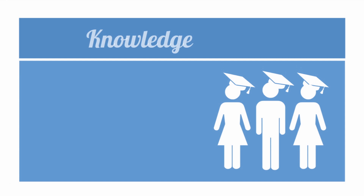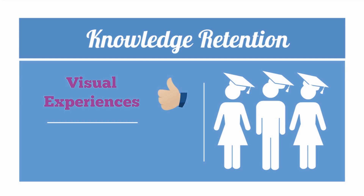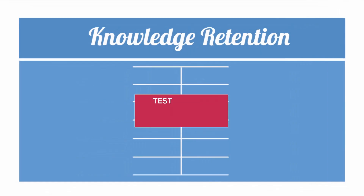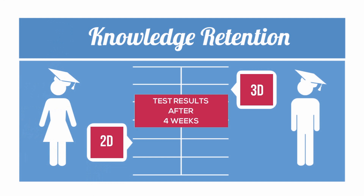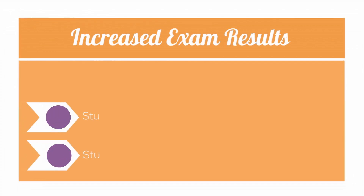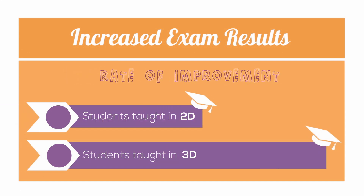Students are under more and more pressure to excel in exams. It's clear that success hinges on the ability to remember key concepts. We're much more likely to absorb visual experiences than mundane facts. After four weeks of having learnt the material, students taught in 3D are able to remember more than students taught in 2D, and specifically they are able to recall detailed sequences of processes better. These benefits, amongst others, all lead to better exam results. Research shows that learning in 3D doubles the rate of improvement from pre- to post-testing.